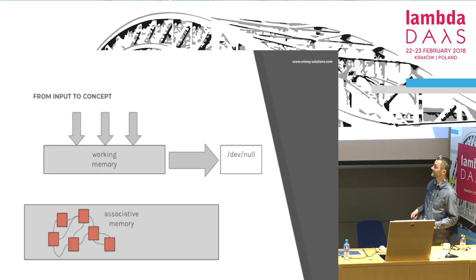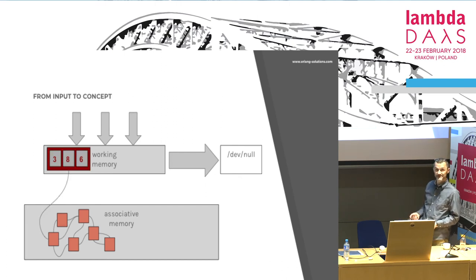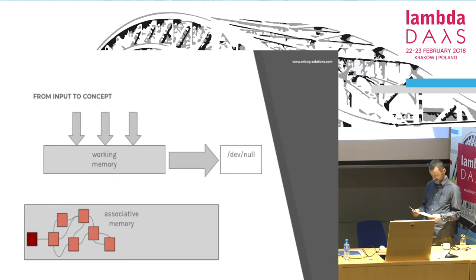So we have a stream of input. You have one digit which means nothing, another which means nothing, then another — this is something: it's my first PC when I had trouble installing Civilization. This is a concept. There is association. Bang — there it is. This is how all mnemonic techniques are built.